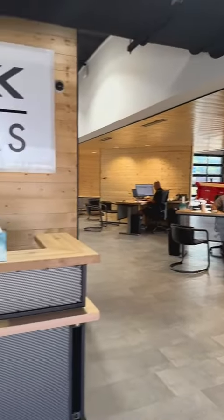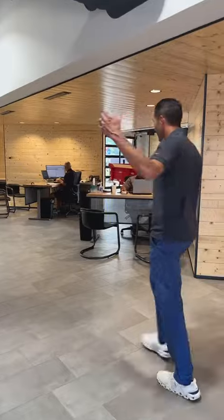As you can see, it's state of the art. We've got our reception station, we've got our sales guys over here. And pretty exciting — come check this out.